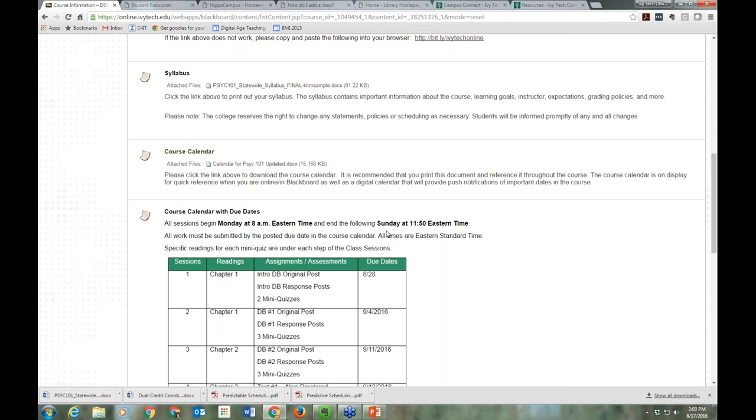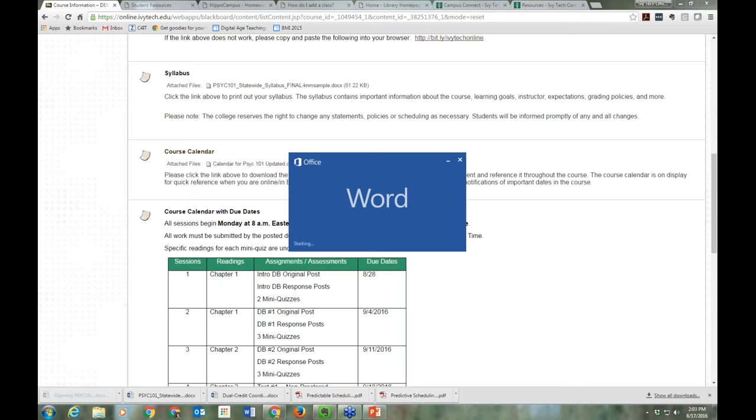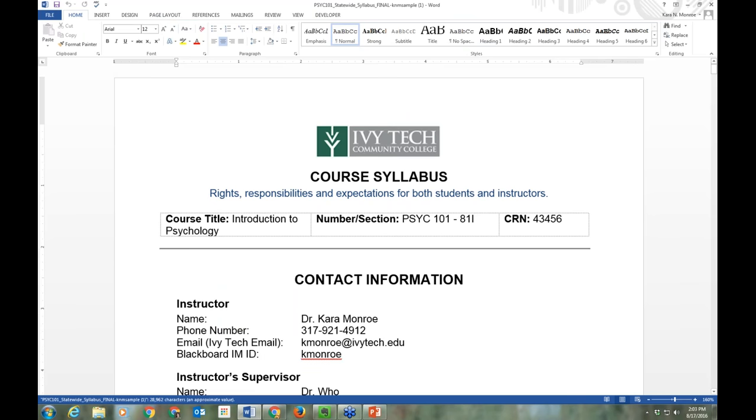A syllabus is sort of a contract between students and instructors. It's a document the instructor creates that lays out all the course requirements, rules and policies, grading information — everything you need to know about how the class is going to work. We provide our instructors with a syllabus template, and most of them use it, so many of your syllabi are going to look like the document I'm showing you today. We also provide faculty with a course template, so many courses will look very similar to this one.